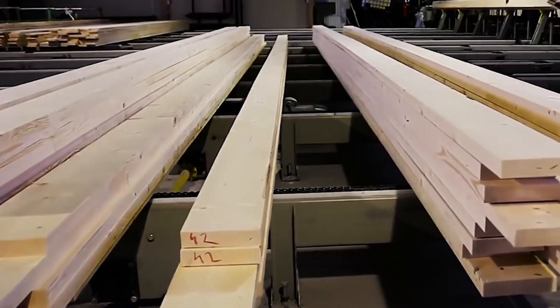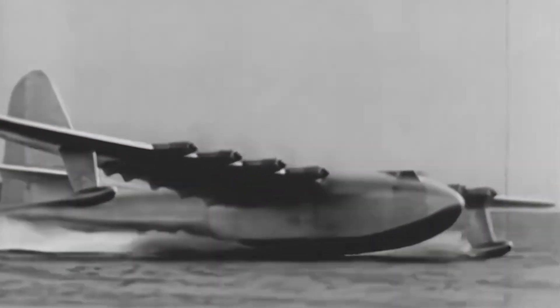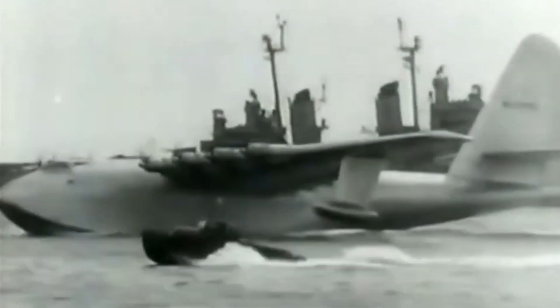This led to its construction predominantly from birchwood using the innovative Duramold process — contrary to its misleading nickname, Spruce Goose. The Hercules was a behemoth in every sense.